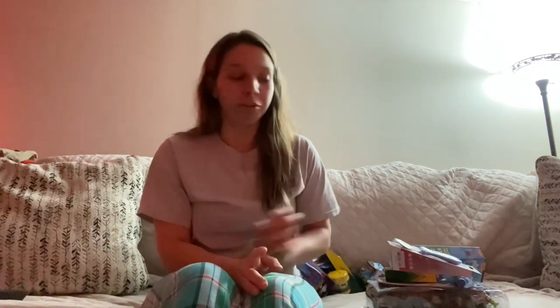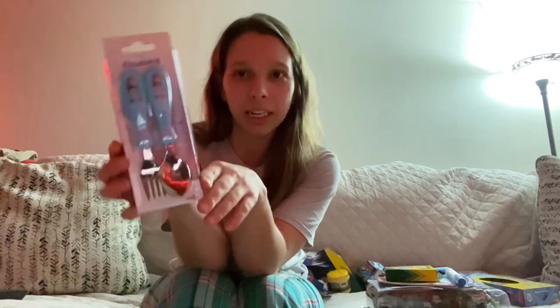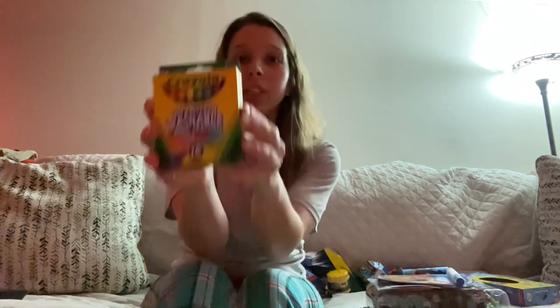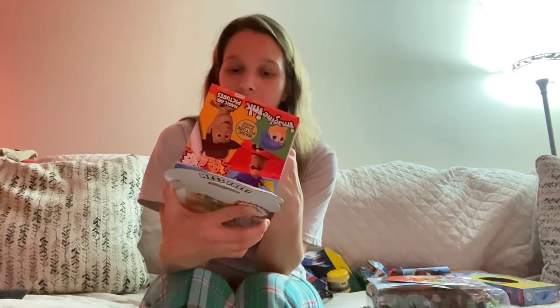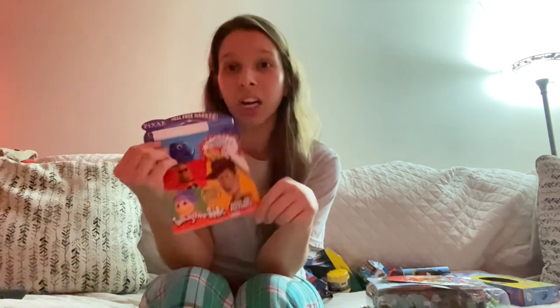I'm going to start with River. First I did a Frozen fork and spoon — he really likes Frozen and he just loves utensils in general, so I thought that would be a good little stocking stuffer. He loves to color, so I did crayons. And then I found this little coloring and doodle book. It comes with a marker and it was a dollar in the dollar section at Target.